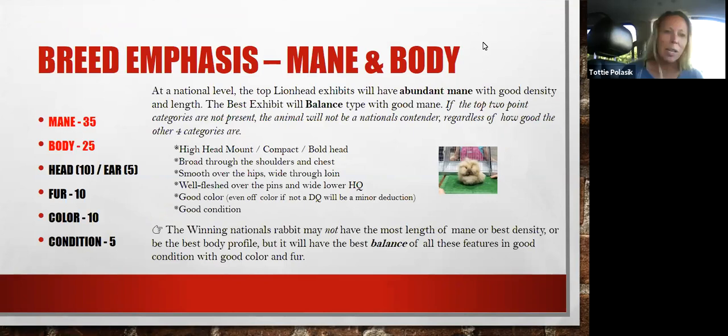Everything else after that is kind of the icing. If it's not correct, it's going to add to your animal, but it's not going to be what made your nationals winners. At the national level, your top exhibits — using convention as our reference point — there are a lot of shows since then, but we'll have abundant mane in all of them.